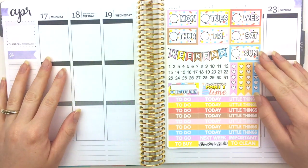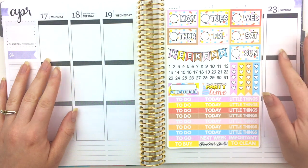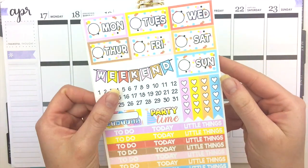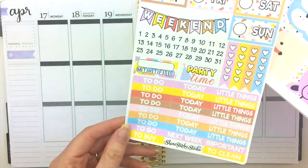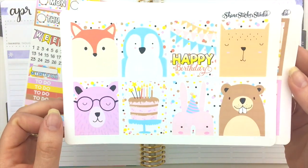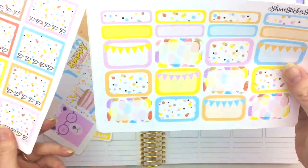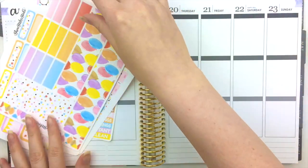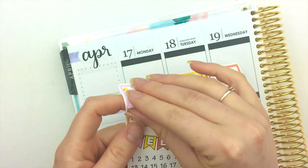Hello everyone, this is Chelsea, welcome back to my channel. In today's video I'm going to be doing a plan with me in my Erin Condren life planner using one of our new kits that we just released. This is a birthday kit because my birthday is on Monday, so I love these colors so much. These are the date covers with the headers, and then these are the full boxes and checklists, half boxes and quarter boxes, and washi strips. I'm gonna go ahead and get started — thank you guys so much for watching!